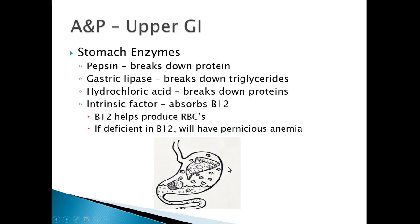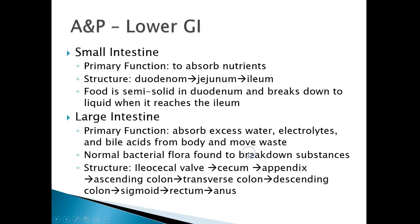Stomach enzymes: pepsin breaks down protein, gastric lipase breaks down triglycerides, and hydrochloric acid breaks down proteins. You'll also have the intrinsic factor, which absorbs vitamin B12. B12 helps with the production of red blood cells. If we are deficient in B12, which is created in the stomach, we'll have pernicious anemia — not enough red blood cells, caused by insufficient B12 from the stomach.